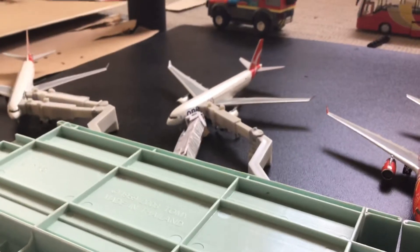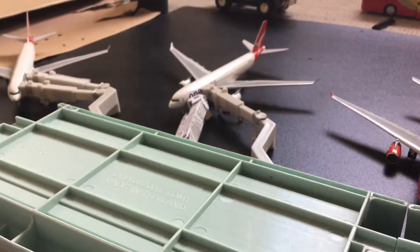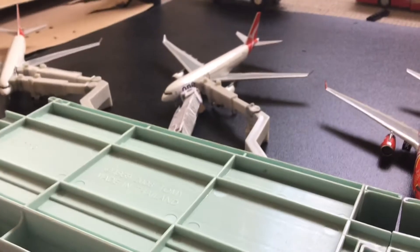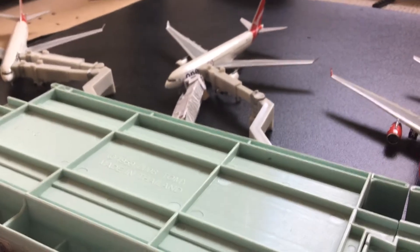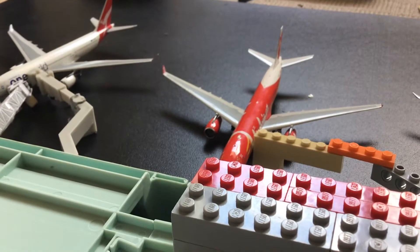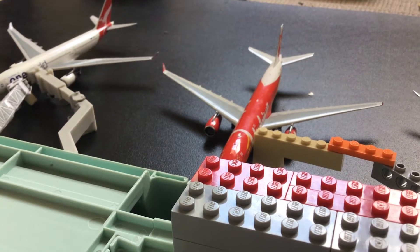And then over here we have another Qantas A330-200 in the oneworld livery — this is heading out to Auckland. And then here we have an AirAsia A330-300, this is heading out to Kuala Lumpur.